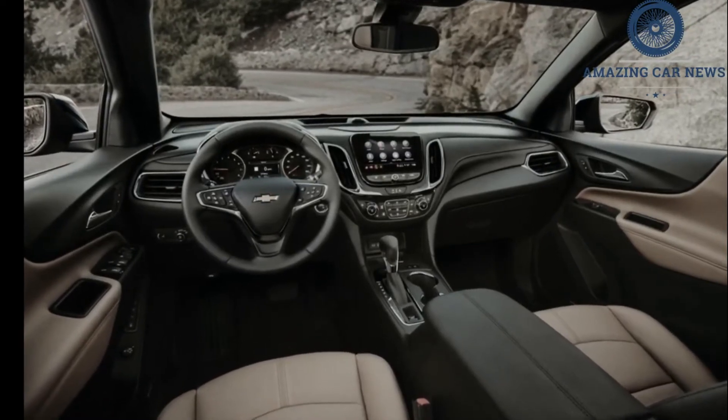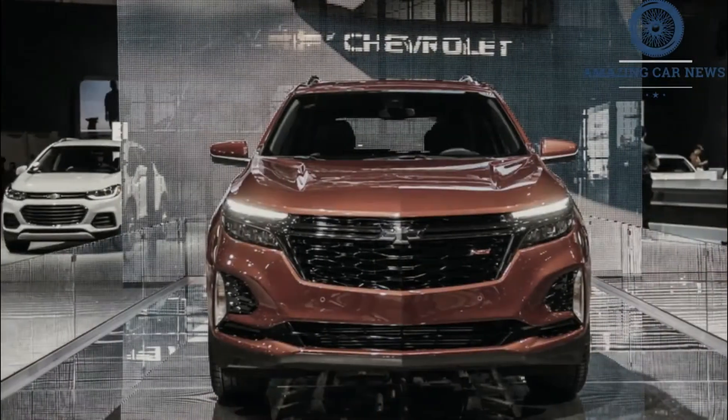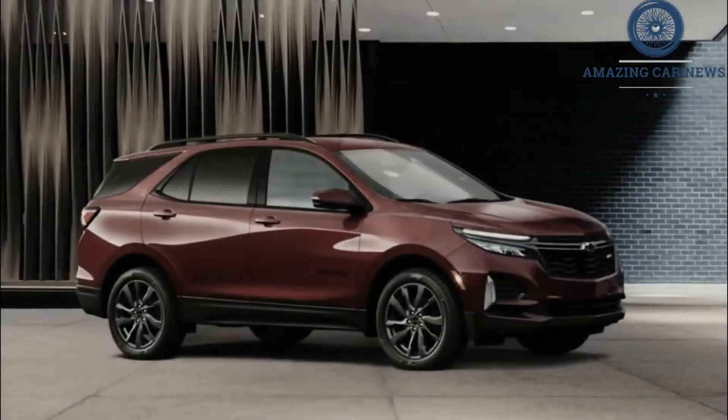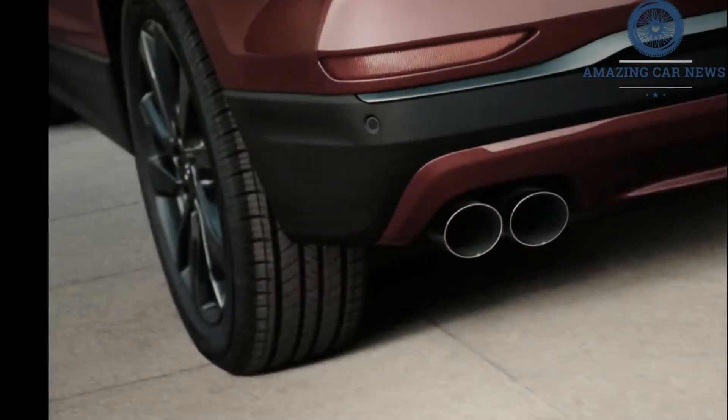Although the Equinox lineup adds the stylized RS near the top of the pecking order, we'd still recommend the mid-level LT. It comes standard with chrome exterior trim, an eight-way power-adjustable driver's seat, high-intensity discharge headlights, Sirius XM satellite radio, and more.